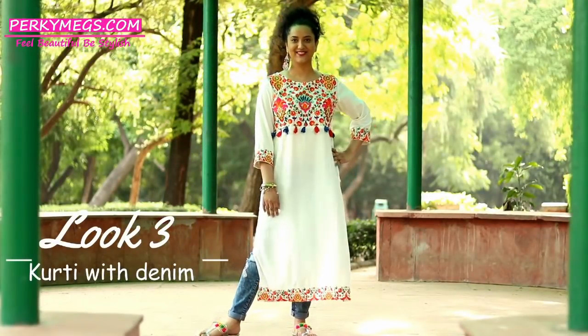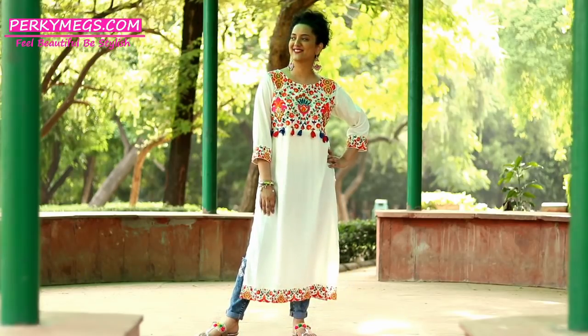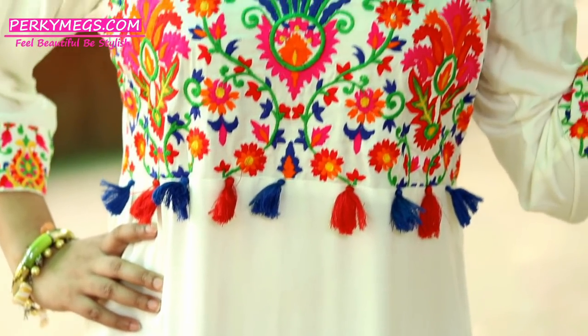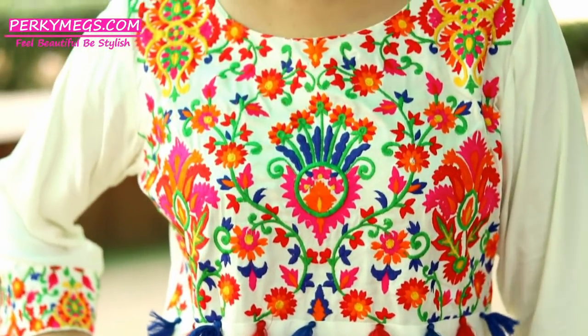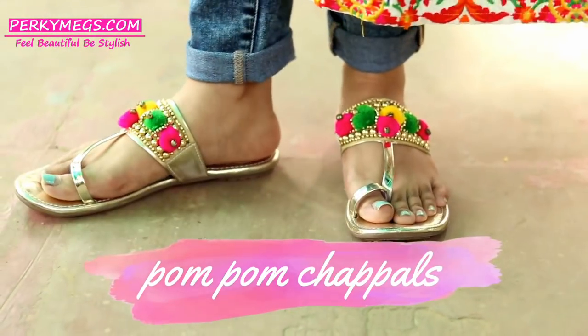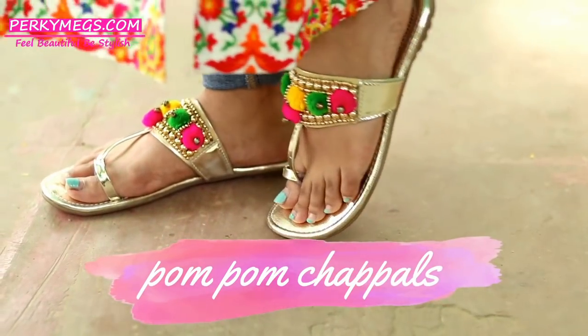Look number three is an evergreen style which is long kurtis with denims. I love pairing kurtis like this one, which has a beautiful floral colorful embroidery. Pair it with some pom pom kolhapuris, which you can get in any street market.